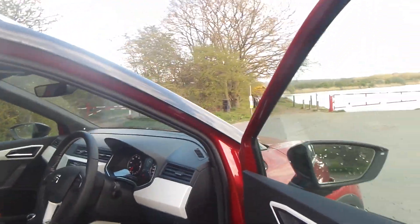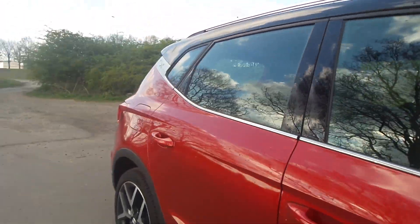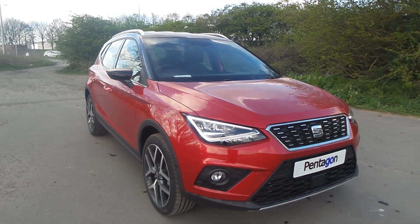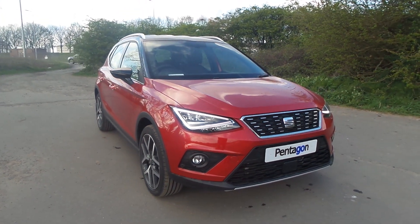If you'd like to come to view this vehicle or to pop in for a test drive, please give us a call at Pentagon at Scunthorpe on 01724 747700. Thanks for watching.